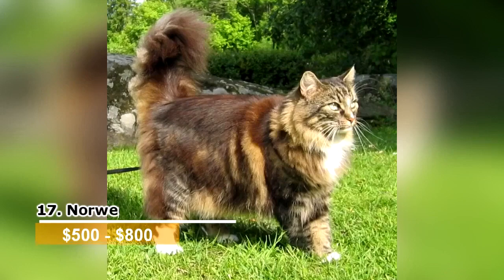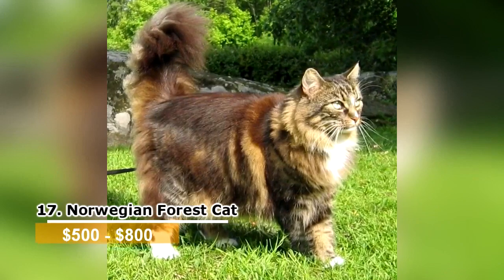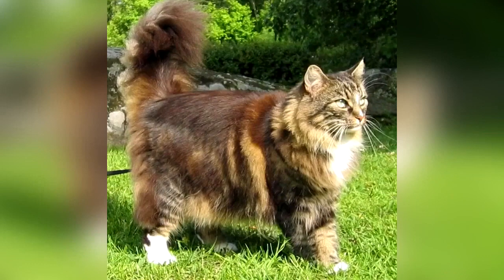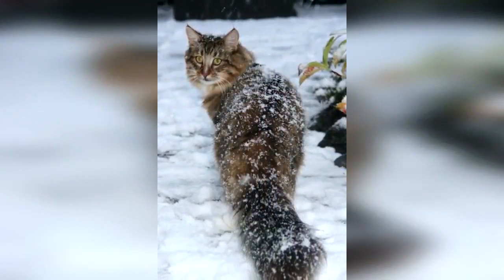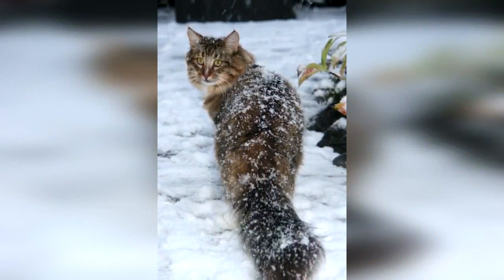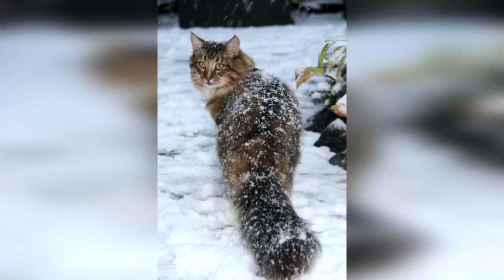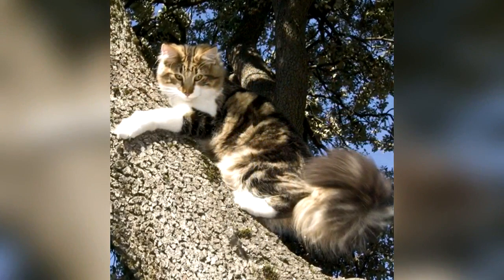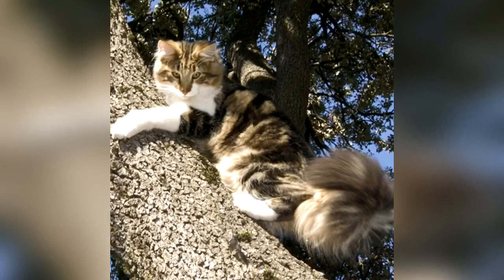Norwegian Forest Cat. This long-haired cat is popular thanks to its long, glossy coat. Historians believe that Vikings introduced this cat to Norway around 1000 AD. The Norwegian Forest Cat almost became extinct back in World War II, but efforts put into place by the Norwegian Forest Cat Club kept the breed alive. The cat comes in a variety of colors, including black and white and brown and white. These cats are known to be extremely quiet but become louder when dogs are around. They are very sociable and need constant attention.